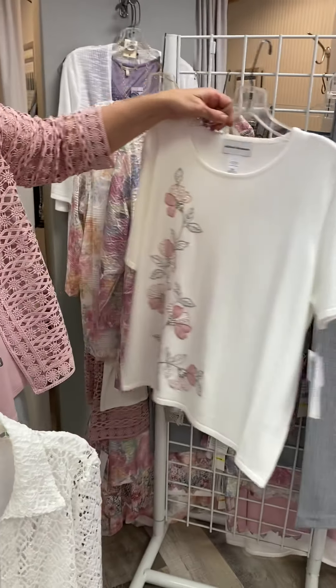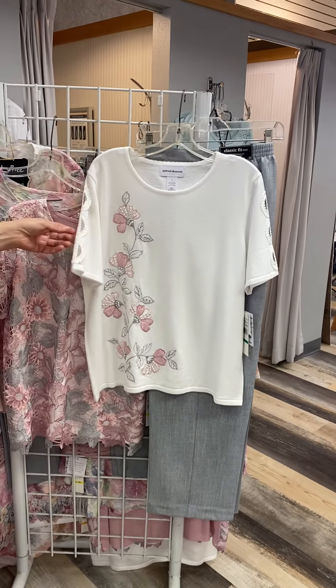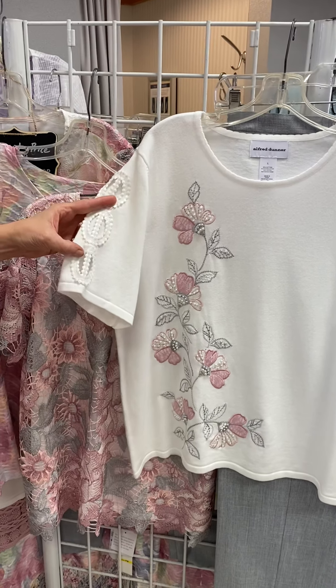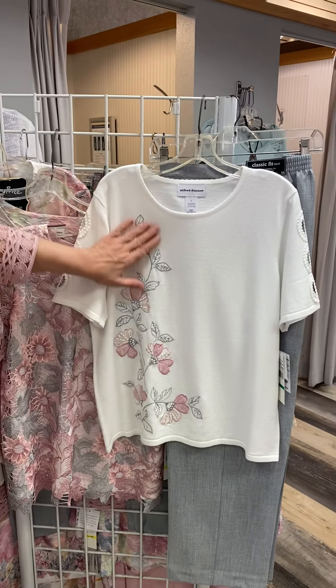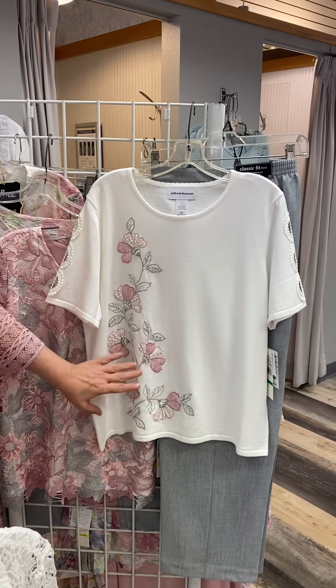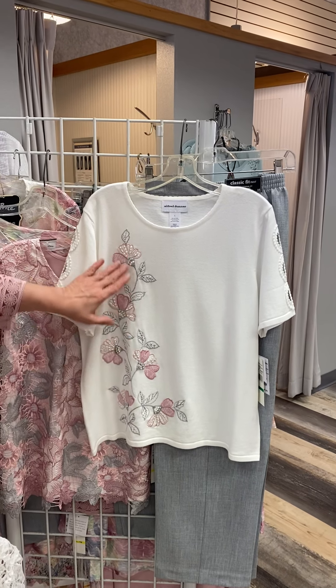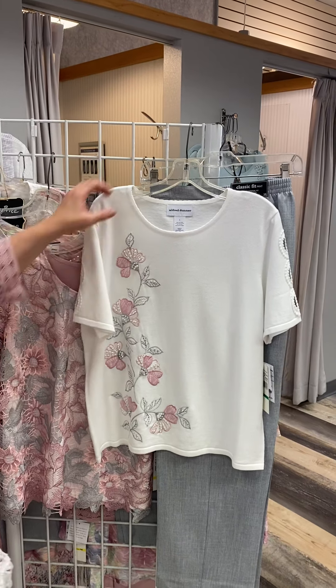Here's the next piece — a nice lightweight short sleeve sweater which our customer really loves. It has a little bit of open crochet so you're showing just a tad bit of your arm but you've got great coverage as well. The applique with the pearls is a classic Alfred Dunner look. Very pretty, very feminine, and who doesn't love sweater material in the summer with a short sleeve.